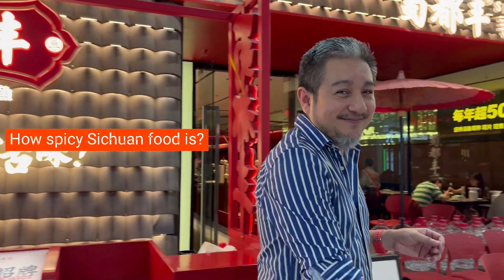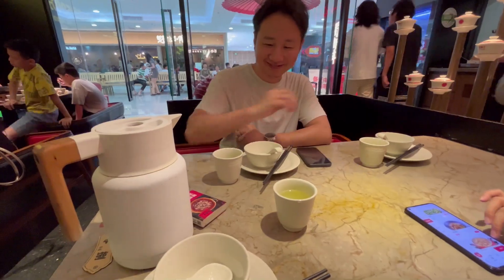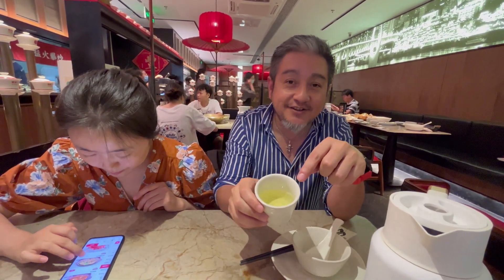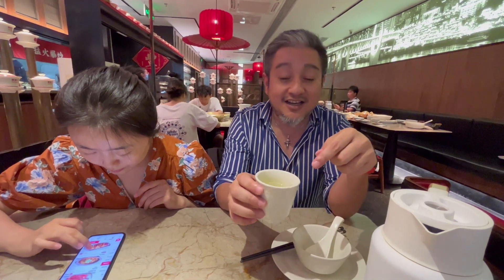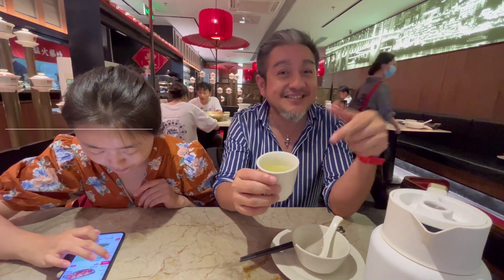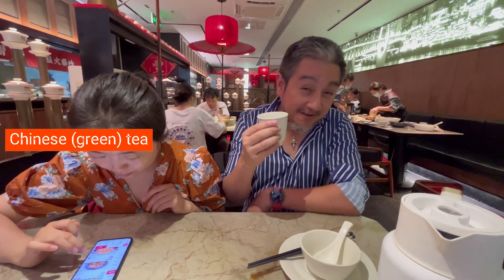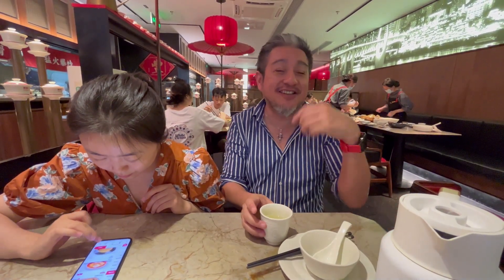Are you wondering how spicy it is? This is tea. Can you see it's kind of green color and fine? I think this is green tea. Is that green tea? Yeah, green tea. Correct. For me, I'm Mexican. I don't know this too much, but I'm very much enjoying it.